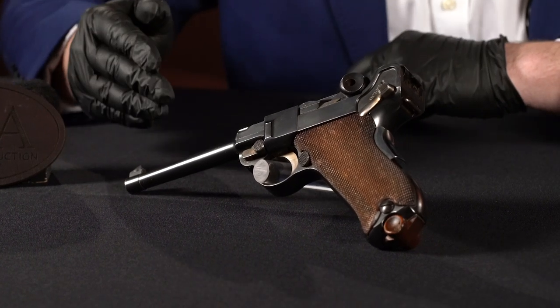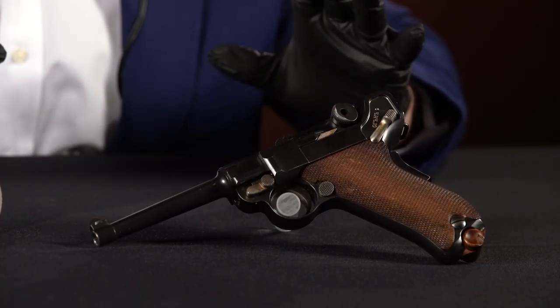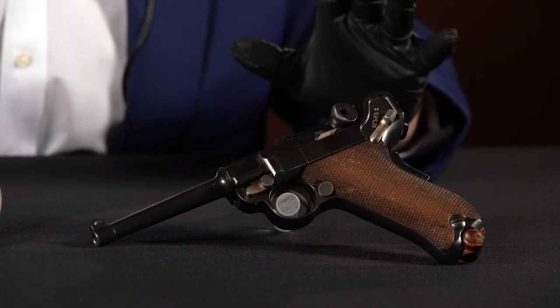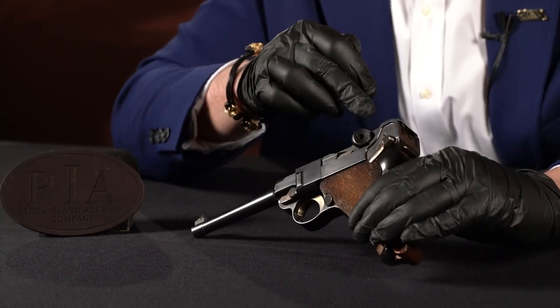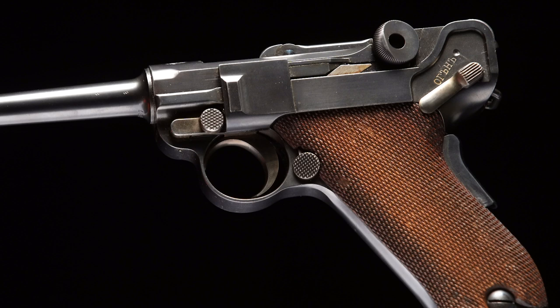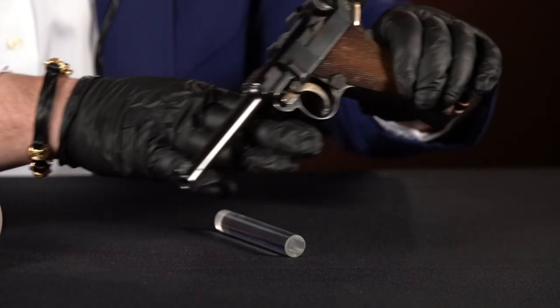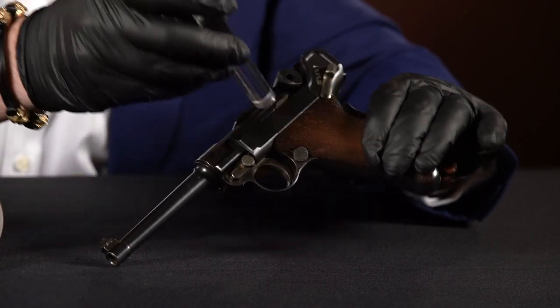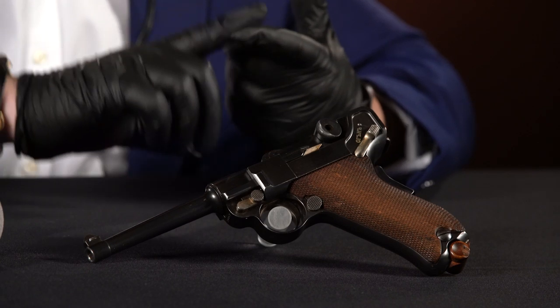This is kind of in the later half of that — I believe it's serial number 786 or 787. What's so unique about these guns is that most of them, 95–97% of them, have been altered. So there are very few that are in their original configuration, which this example is — original barrel, original Cyrillic markings on the fire indicator on the safety, and of course the Bulgarian crest on the chamber. This 1900 Bulgarian contract is documented in Kenyon's book Lugers at Random, so it's a well-pedigreed gun.